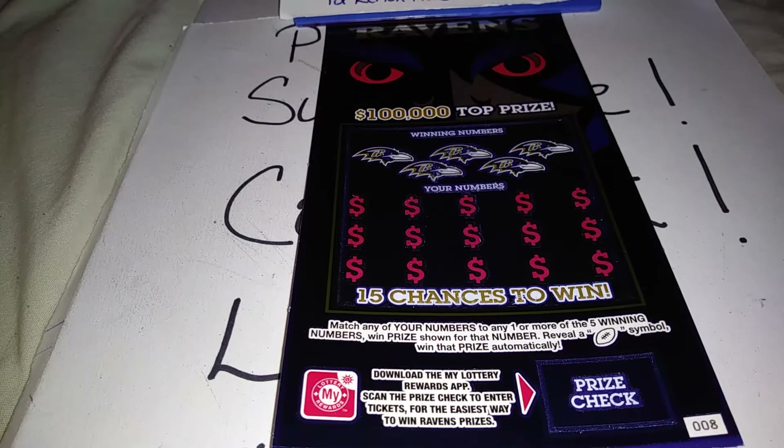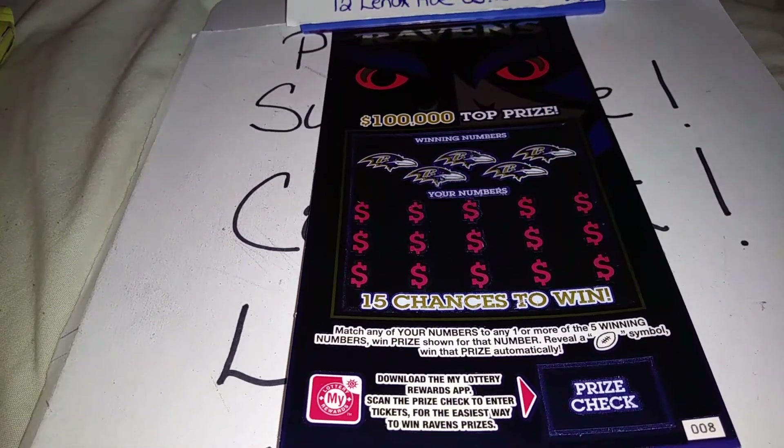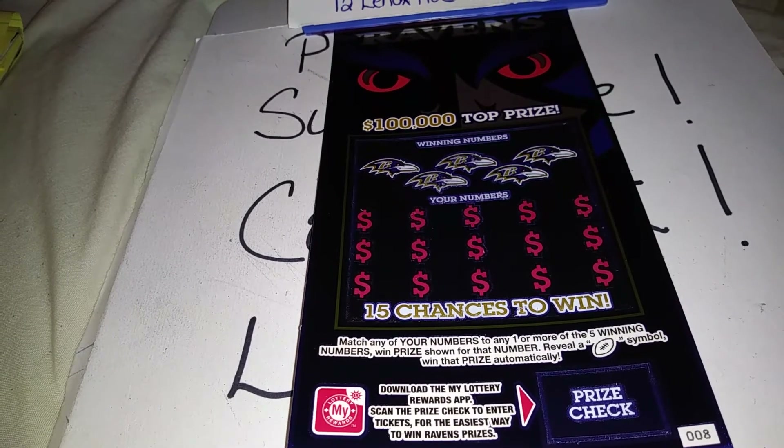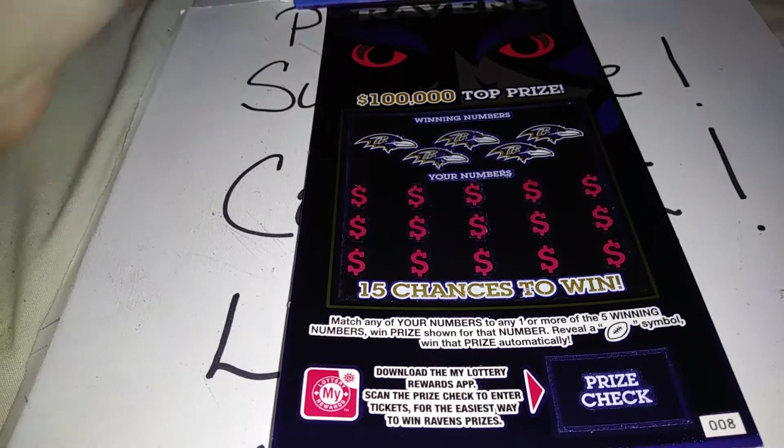The object of the game is just to match any of your numbers to one or more of the five winning numbers. Win the prize shown for that number. Reveal a football symbol, win the prize automatically.